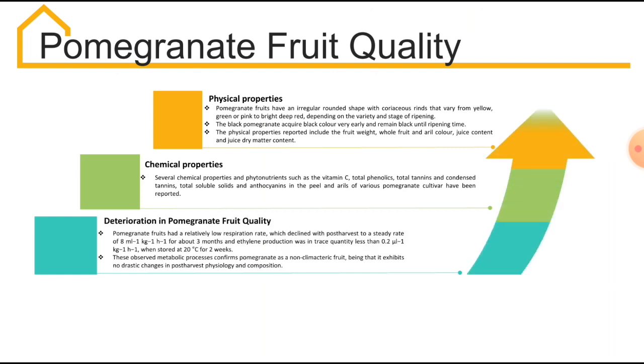Regarding the deterioration in pomegranate fruit quality, in a study conducted in 1984, the results showed that pomegranate fruits have a relatively low respiration rate, which declined with post-harvest to a steady rate of 8 ml per kg per hour for about 3 months, and ethylene production was in trace quantity, which is less than 0.2 µl per kg per hour, when stored at 20°C for 2 weeks. This observed metabolic process confirms that pomegranate is a non-climacteric fruit, exhibiting no drastic changes in post-harvest physiology and composition.